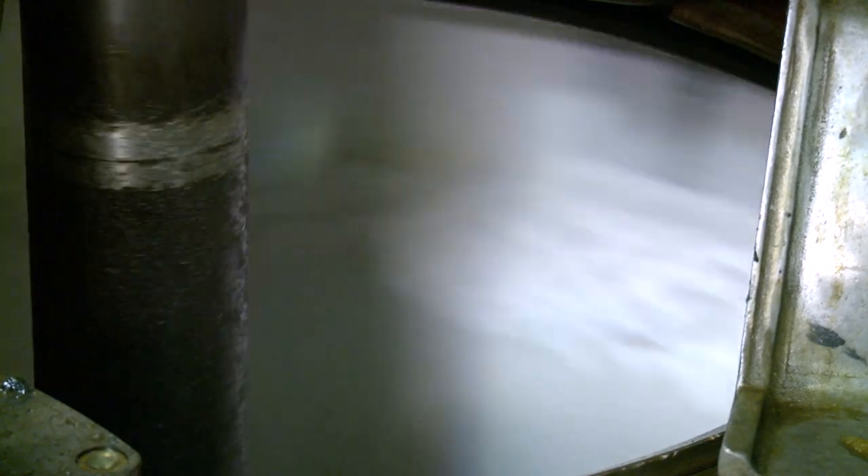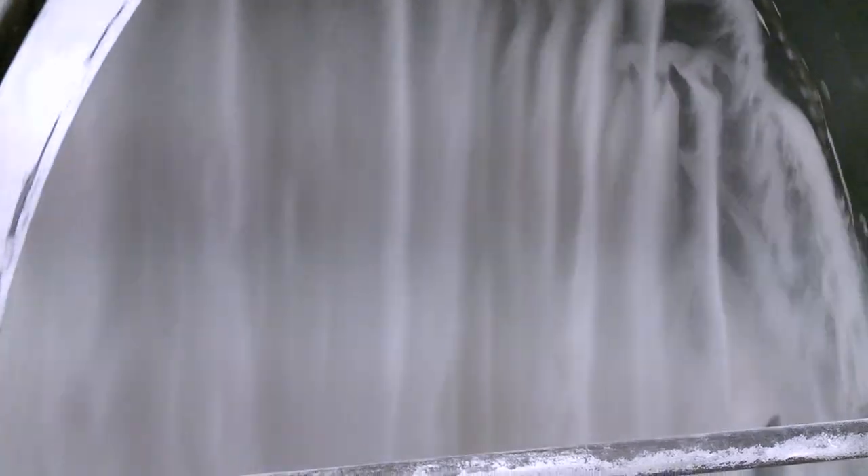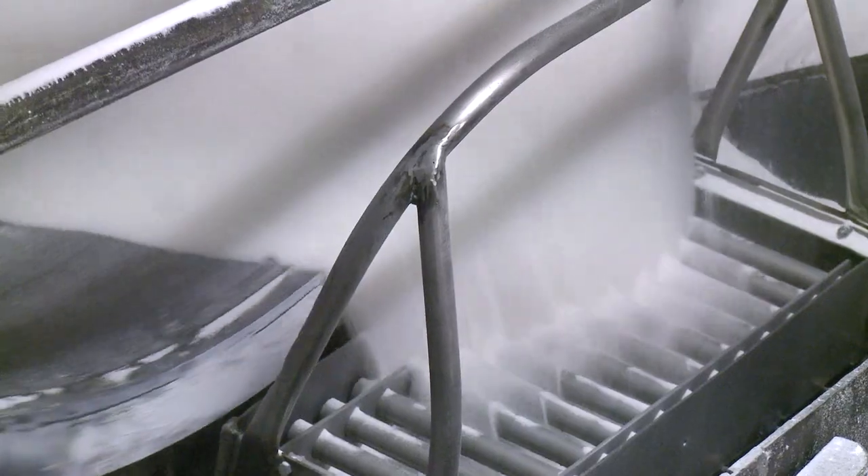From there, we send the wet sugar to a drying drum, then through a cooling drum. Sugar has to be dried and cooled to precise levels to enhance its storage life.